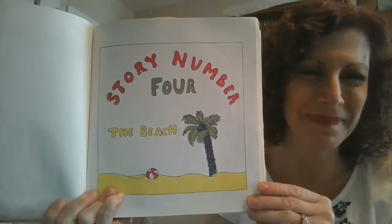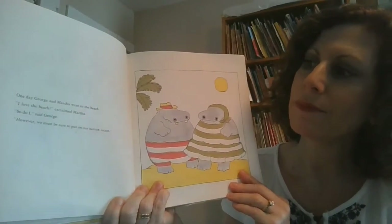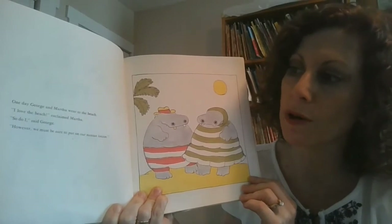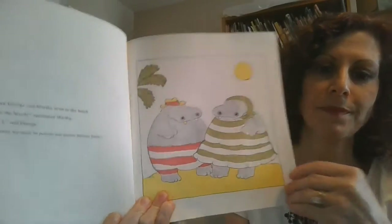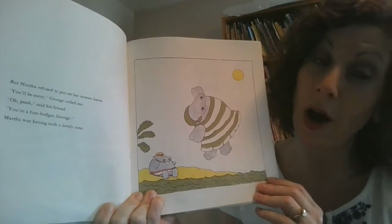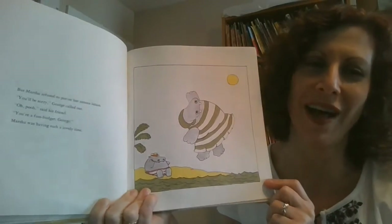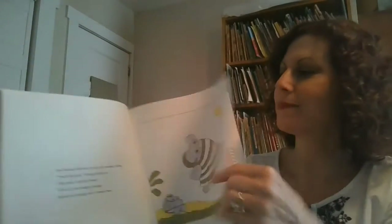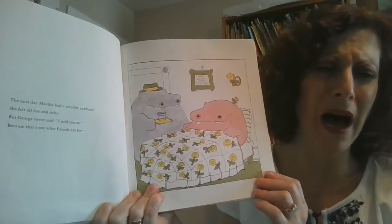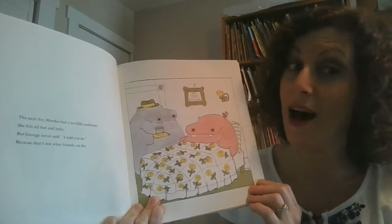Story number four: The Beach. One day, George and Martha went to the beach. "I love the beach," exclaimed Martha. "So do I," said George. "However, we must be sure to put on our suntan lotion." But Martha refused to put on her suntan lotion. "You'll be sorry," George called out. "Oh poo," said his friend. "You're a fussbudget, George." Martha was having such a lovely time. The next day, Martha had a terrible sunburn. She felt all hot and itchy. But George never said, "I told you so," because that's not what friends are for.